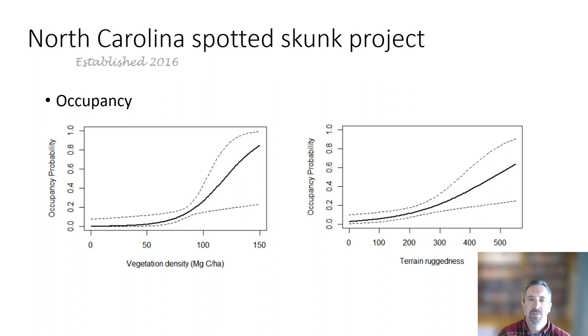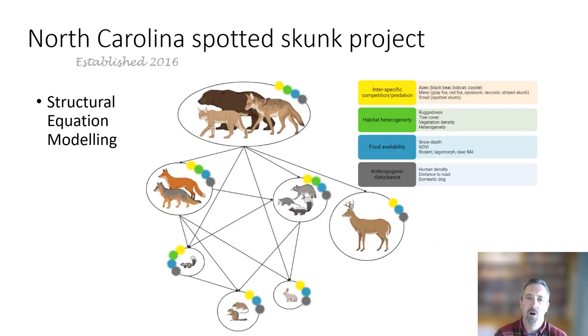The quick result is that occupancy varied and was generally increased where they had more cover and more rugged terrain, which is similar to other studies for eastern spotted skunks in the Appalachian Mountains. What I think is really unique about our study is how we used all of the data — not just the spotted skunk data — to look at factors influencing the occupancy of the entire carnivore guild in the mountains of North Carolina. We also accounted for capture rates of deer, rodents, and rabbits, and we were looking at four hypothesized drivers of carnivore community dynamics in this system.